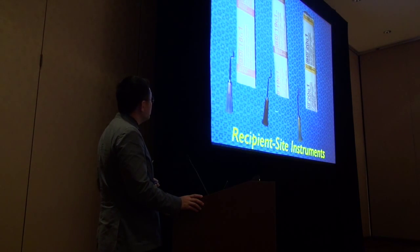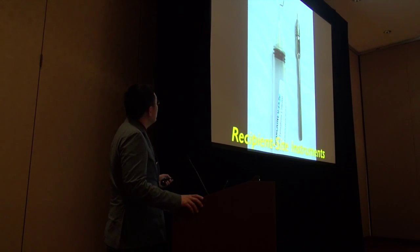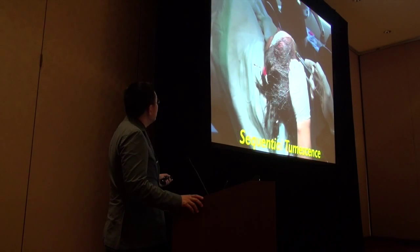I use just standard needles for the majority of my sites. Sometimes I'll use other instruments, like I like this SM-62 blade, which gives me a little bit greater width if I need a little bit greater width to harvest.